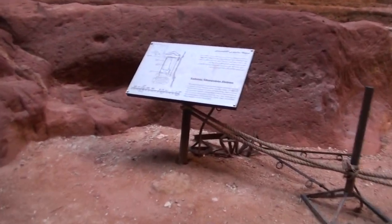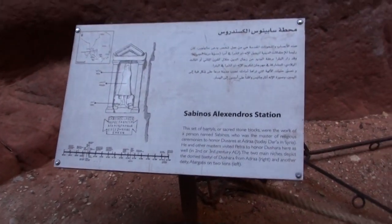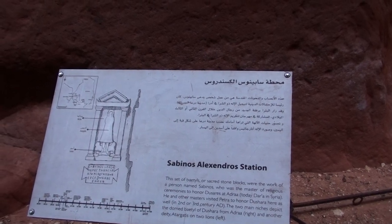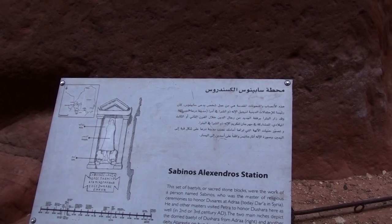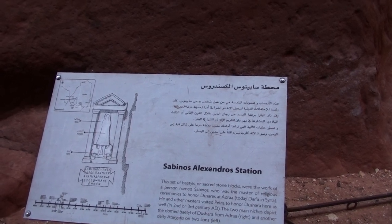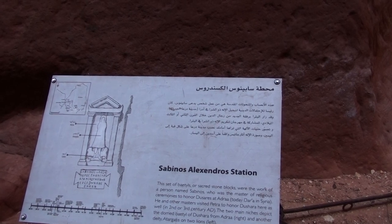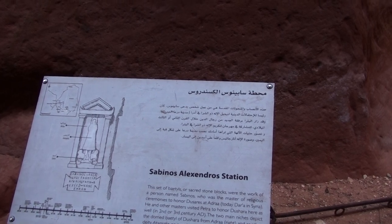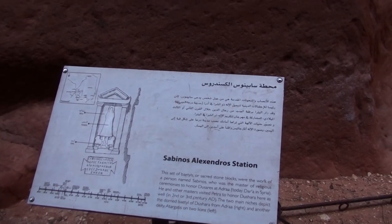Let's photograph this. Sabinos, Alexandra Station — the sea of bar tiles, or secret stone blocks, where the work of a person named Sabinos was the master of religious ceremonies to honor the Saras at Adra, today Dara in Syria. The masters visited Petra to honor the Shura here as well, in the 2nd or 3rd century AD. The two main niches depicted the domed bataille of Dushara from Adra. The deity Atta is on the lions' left.